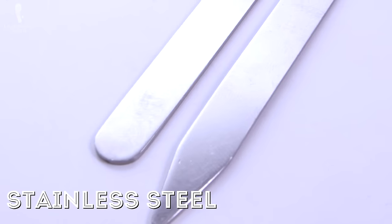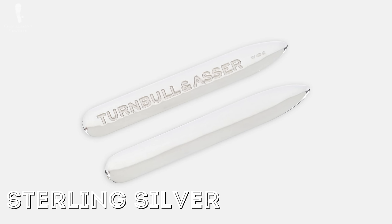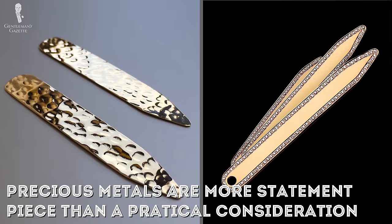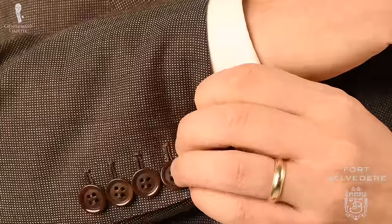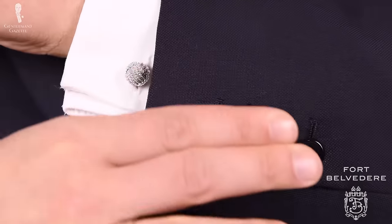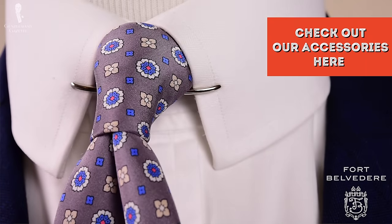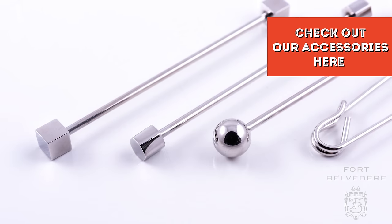In addition to brass and stainless steel, collar stays can also be made from more valuable metals. Collar stays made from gold or other precious metals are really more of a statement piece than a practical consideration, especially considering how little anyone other than you is going to see them. We would recommend that your money would be better spent on an accessory of a precious metal that people will actually see, such as collar bars and collar clips.